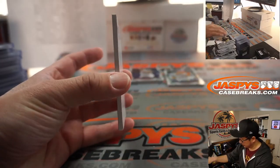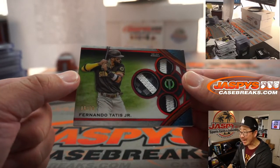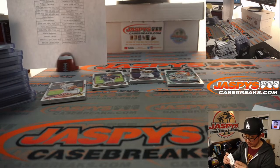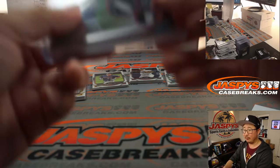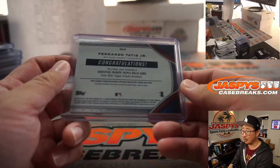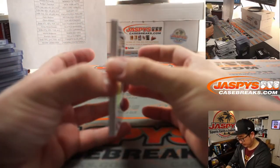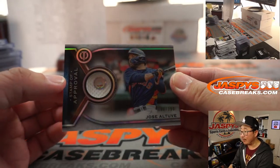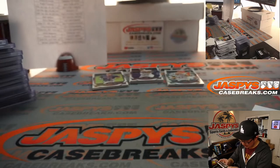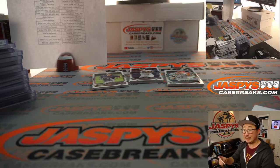Maybe future Buster Posey there — Joey Bart. We've got a triple relic, 9 out of 10 — Fernando Tatis Jr. Chris Parent picked up the Padres straight up. Logan says that Max Muncy jersey was from June 27th, a win versus the Rockies back in 2019. And there's Jose Altuve, 008 out of 150, stamp of approval relic — MLB.com/authentication JC751986.